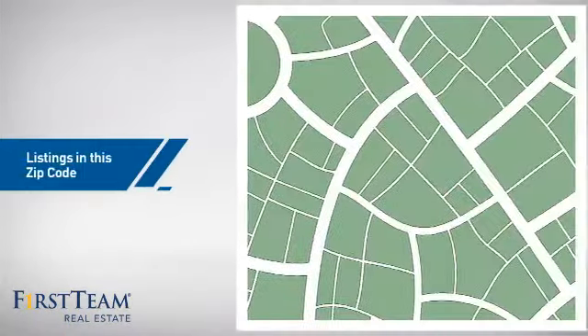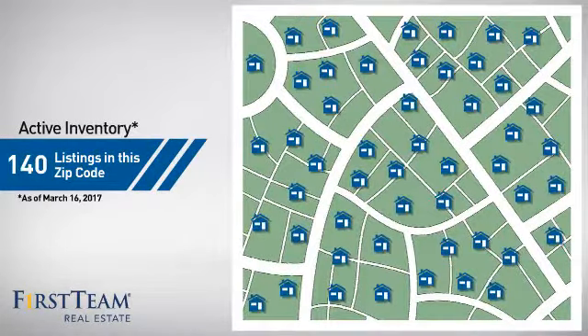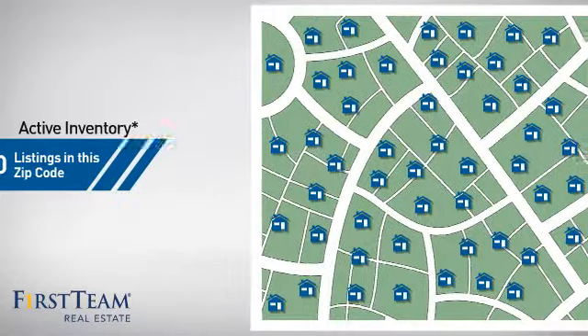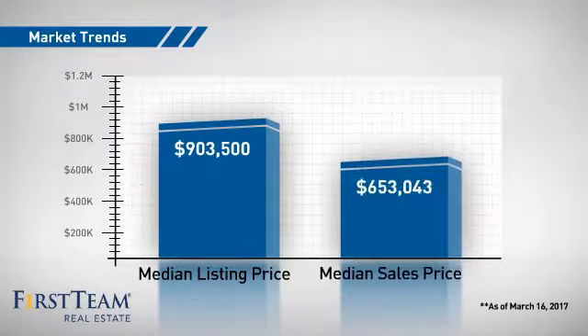Wondering how it stacks up against the competition? There are now 140 homes on the market within this zip code, with a median list price of just over $900,000 and a median sale price of just over $650,000.